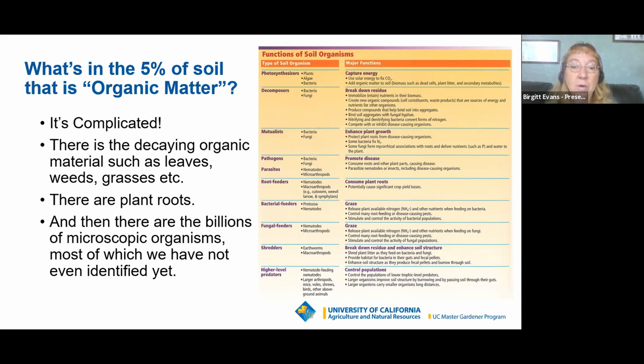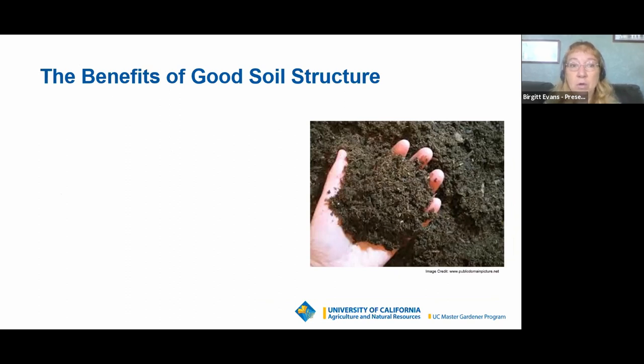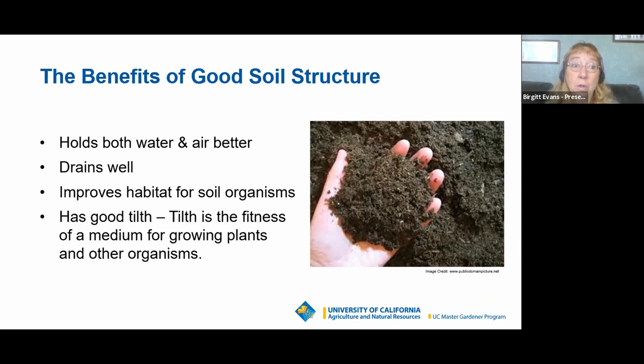You also have larger organisms like earthworms and macro-arthropods that break down organic matter and provide habitat for bacteria in their guts and fecal pellets. Higher-level predators — nematode-feeding nematodes, mice, voles, shrews, birds — help control populations of other organisms, and also improve soil structure through their burrowing and passing soil through their guts.